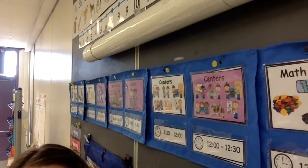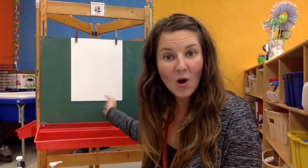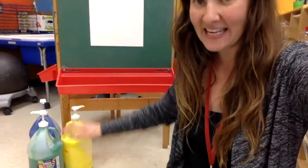It's time for our favorite time of day, center time. Let's go check out our centers. We'll start over here in our art studio. We have our paper and lots of paints. In the art studio, you could paint pictures of lots of animals.